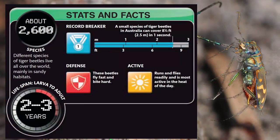Stats and facts. About 2,600 species of tiger beetles live all over the world, mainly in sandy habitats. Lifespan: larva to adult, 2 to 3 years. Record breaker: a small species in Australia can cover 8¼ feet — 2.5 meters — in one second. Defense: these beetles fly fast and bite hard. Active: runs and flies readily and is most active in the heat of the day.